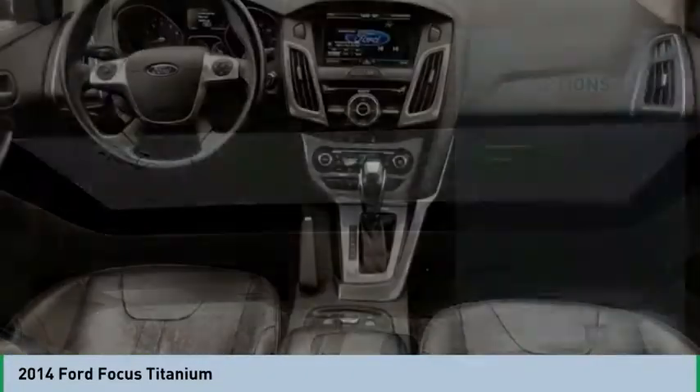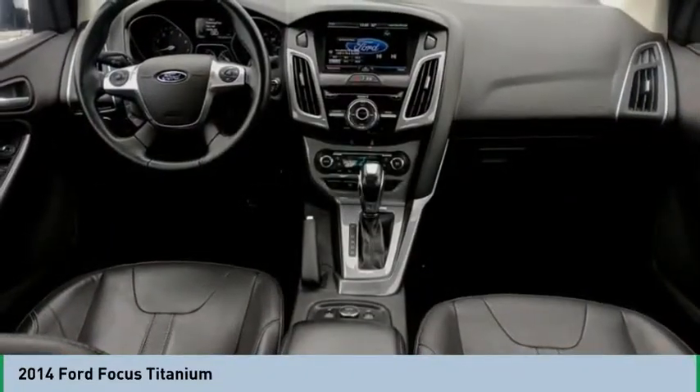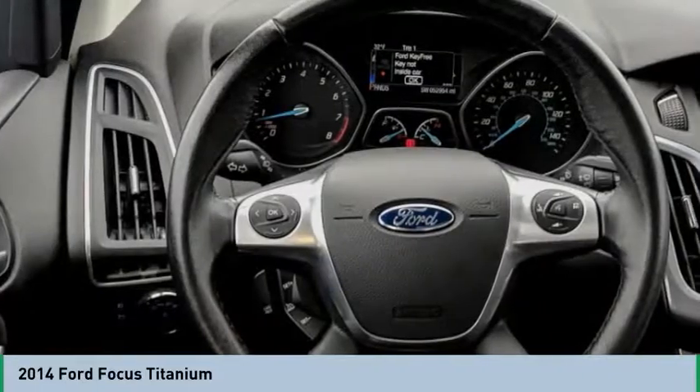Power sunroof, air conditioning, auto express down window, hands-free link system, and cruise control.